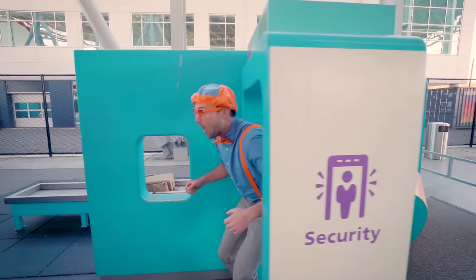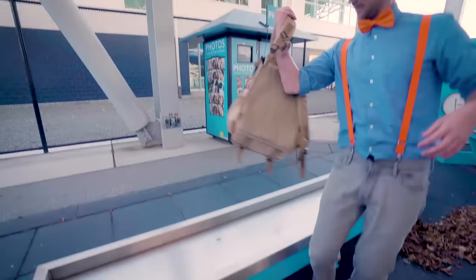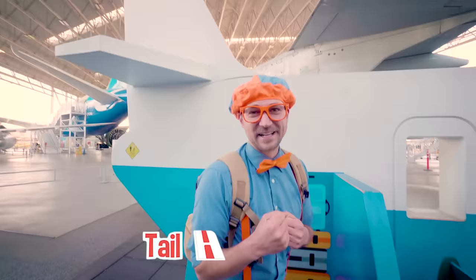That means I must have something I shouldn't have on me — it's just my cell phone! Alright, I'll put that there. Look at the airplane — look at the fuselage, the cabin, and look at the tail up there! This is gonna be such a fun flight! Let me put your bag down right here.